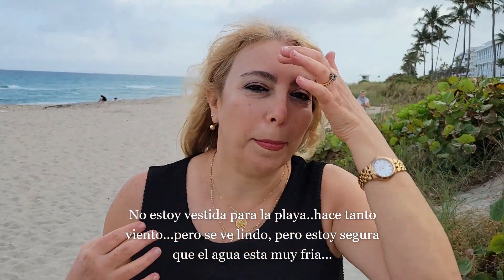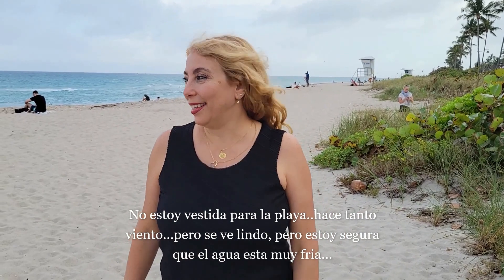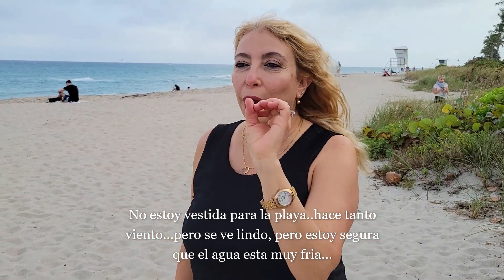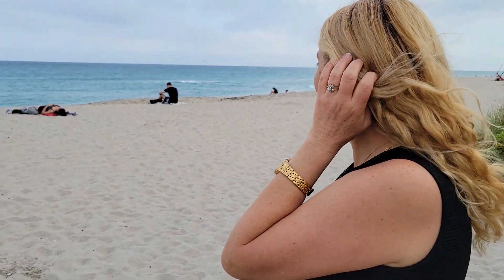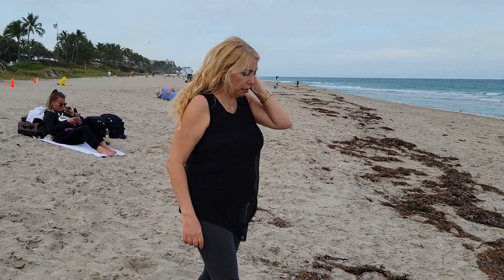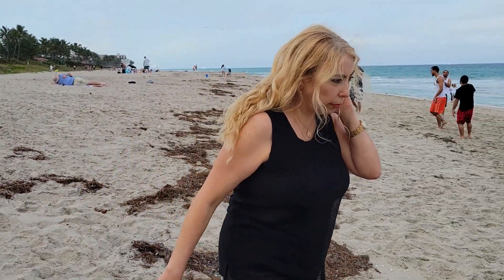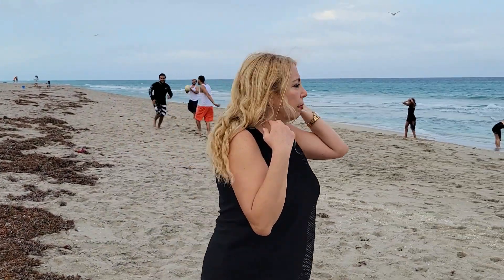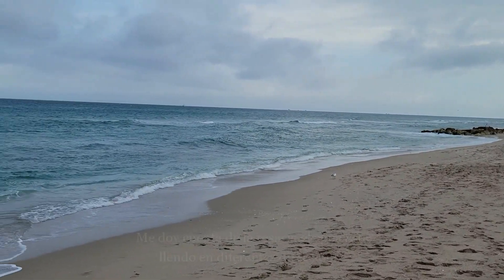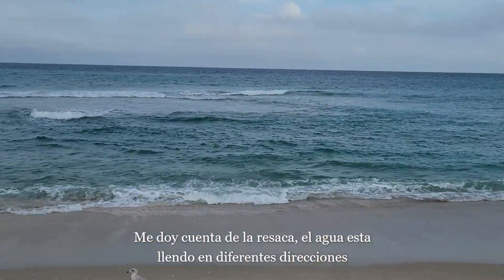I'm not dressed for the beach right now. It's so windy today, but it looks beautiful. I'm sure the water is very cold. It looks pretty deep. Although they say there are rip currents. You can see the water from this way, this way, and straight ahead.